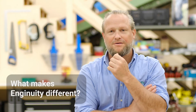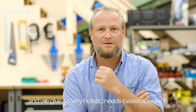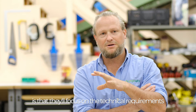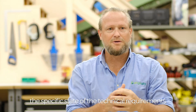What makes Ingenuity unique is we take the product and client focus and give it a very holistic, needs-based approach. Something you'll find in a typical engineering company is that they'll focus on the technical requirements, the technical needs, the specific stated technical requirements.